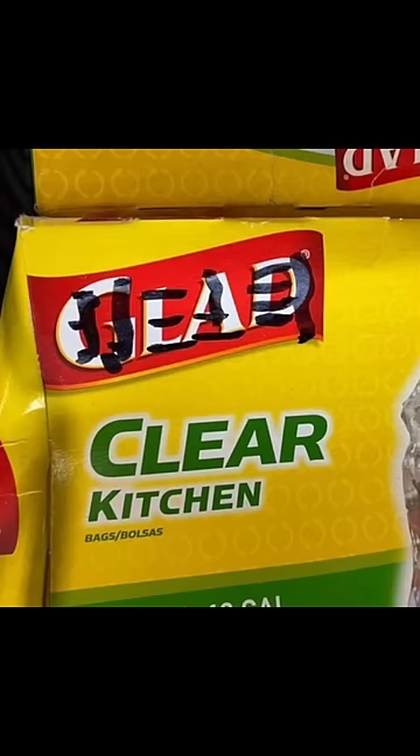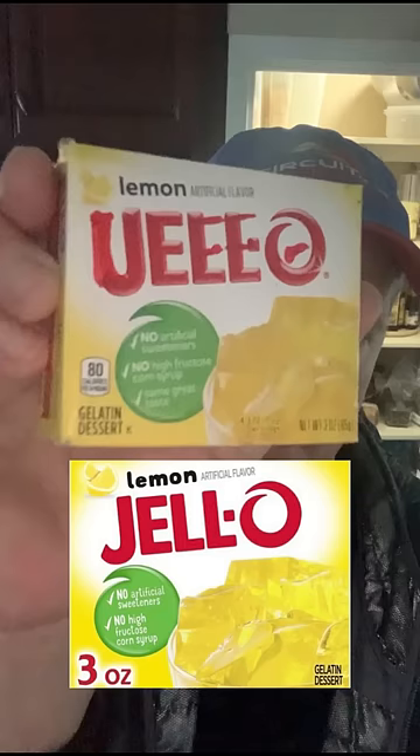Greeking in film and television is when you cover or obscure a brand name on a product. They call it Greeking because once you alter the letters of the brand name, it ends up looking similar to the Greek alphabet.